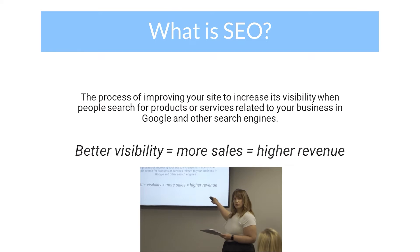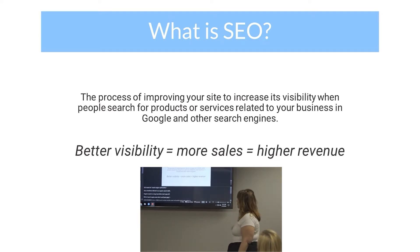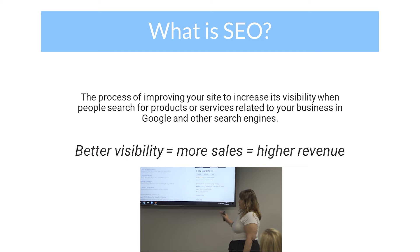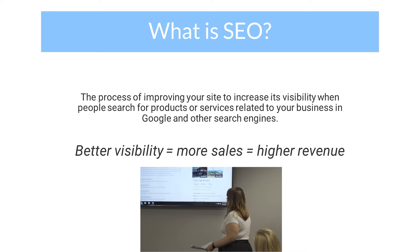This is kind of an example of what I just showed you a second ago. So this is a client that we work with on the West Coast. They sell Grady White boats in Fort Myers. So I just typed in 'Grady White boats Fort Myers' and over the years what we try to do for them — and they're a larger boat dealer.